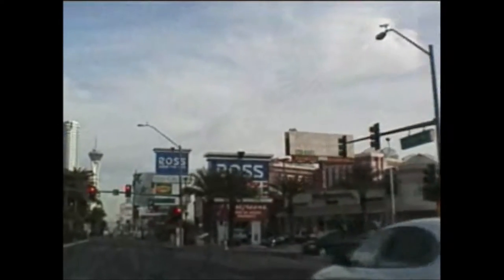Now it's sort of lightening up out here, getting into the older part of town. More souvenir stands and beer and wine stores. This is Convention Center. Walgreens.